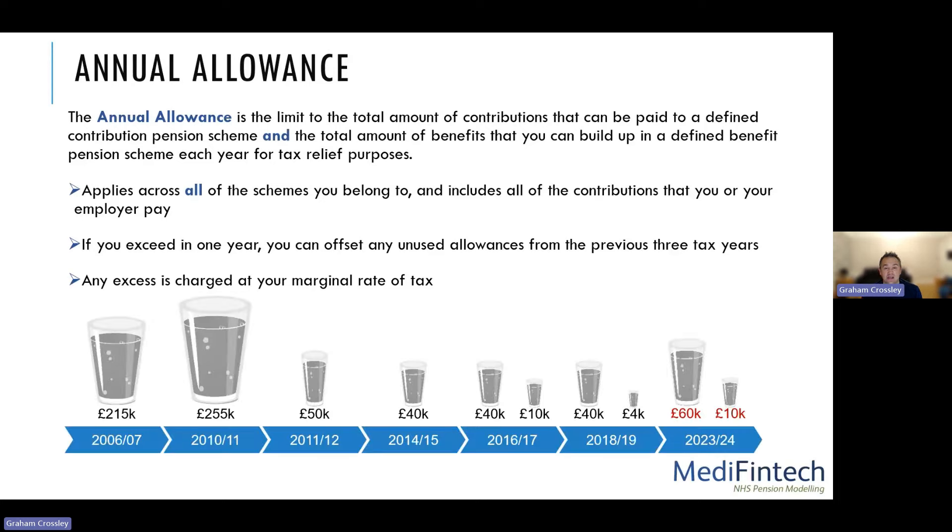Originally the allowance was set quite high — up to £255,000 in 2010-11. Then it was seen as an easy target to raise additional revenue, and we saw the limit go down to £50,000, then £40,000, then with the introduction of certain mechanisms it could reduce further to £10,000 and £4,000. Recently in the Spring 2023 budget, the allowance went up to £60,000, but in some circumstances it could be reduced down to £10,000.